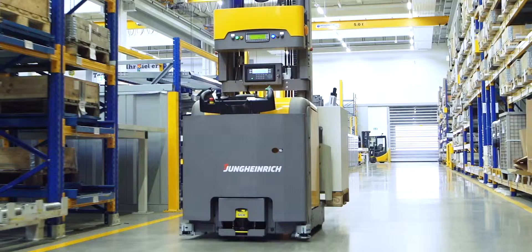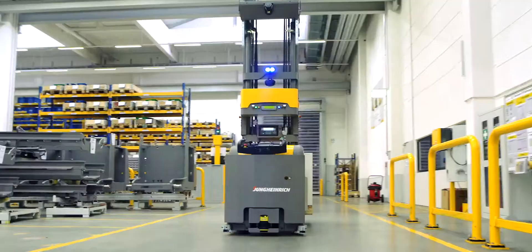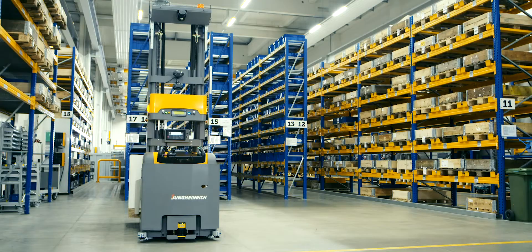This is where Jungheinrich steps in, and this is where we will develop more and more toward total solutions — out of our hands, with the strength of local presence with our after-sales department — so we can really make sure that the installation we supply also runs efficiently throughout the lifetime of the installation.